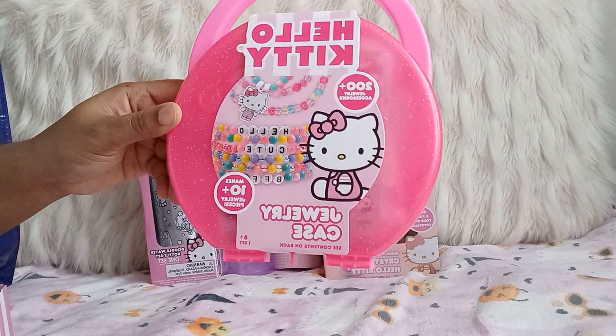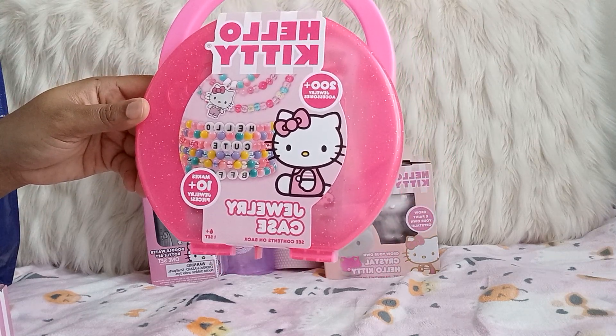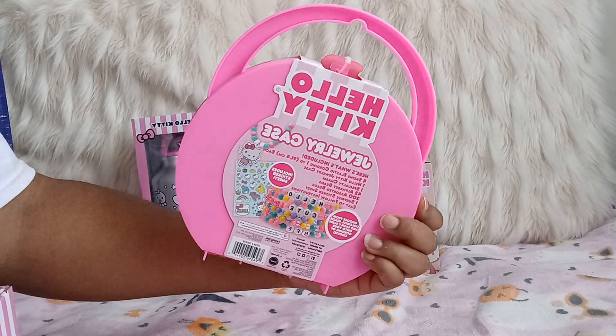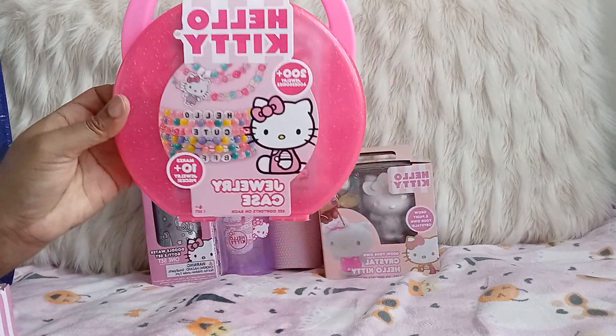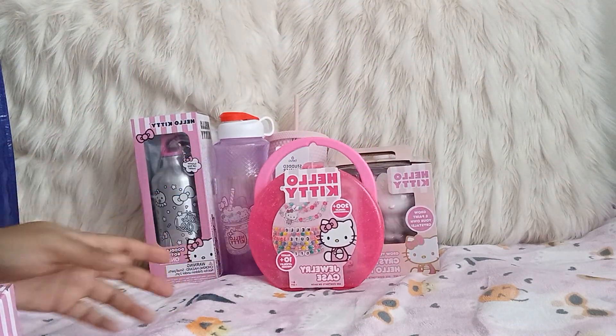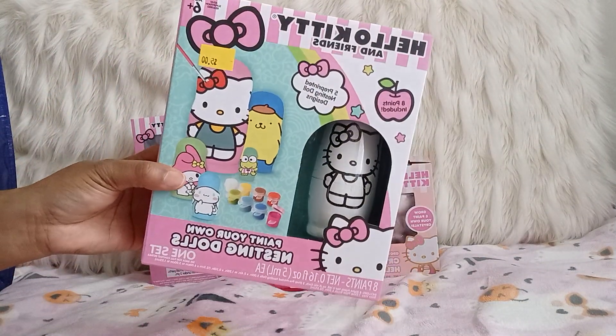Then I found the jewelry case with 200-plus jewelry accessories. It's so cute! I can't wait to do this when I'm bored — just need something to do, pull out one of these crafts. Then I found this one which I haven't seen anybody show.